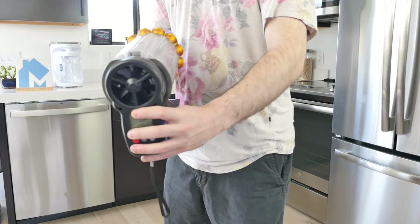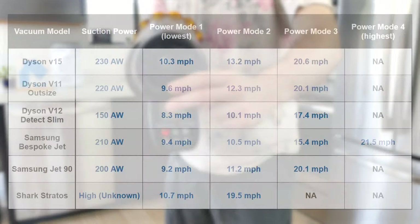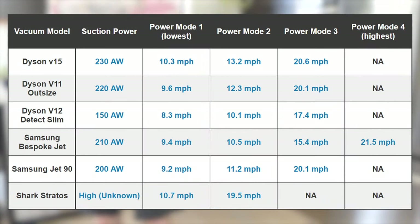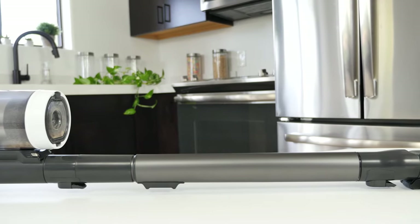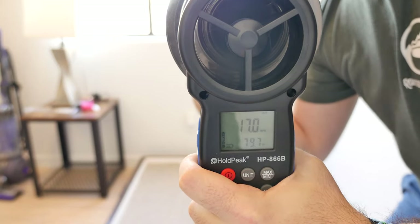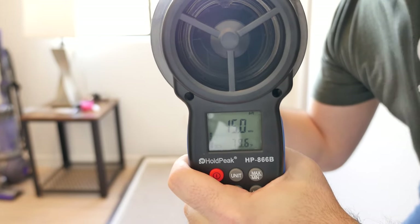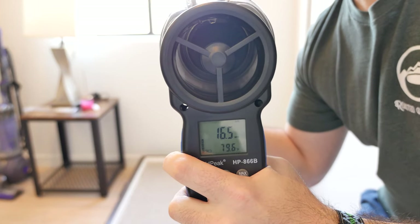To measure wind speed, we use an anemometer against the opening of the tube connected to the body of the vacuum. We run the vacuums on each mode and measure the amount of inward wind speed generated. Our data shows the Samsung Bespoke Jet had the highest wind speed at its maximum suction power with 21.5 miles per hour. However, most of the vacuums fell around the 20 miles per hour area, except the Dyson V12, whose smaller size and less suction power are most likely the cause of a slower wind speed.